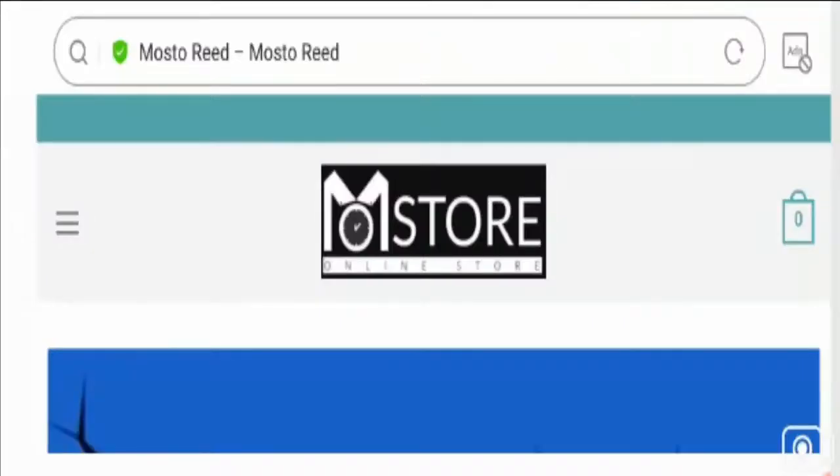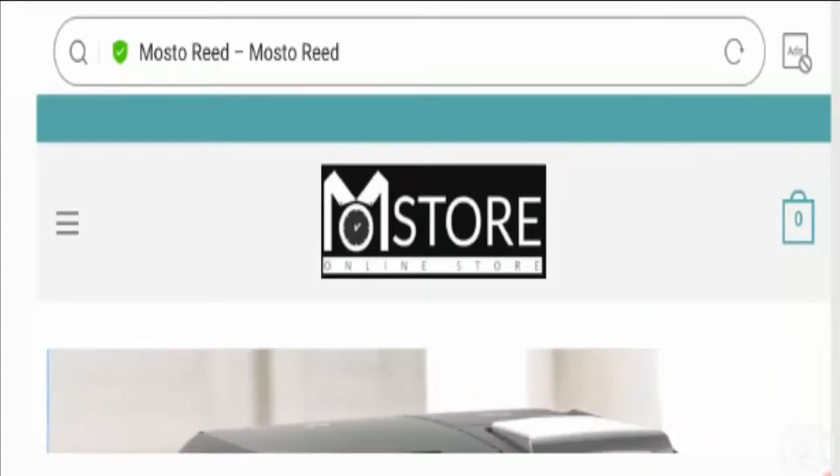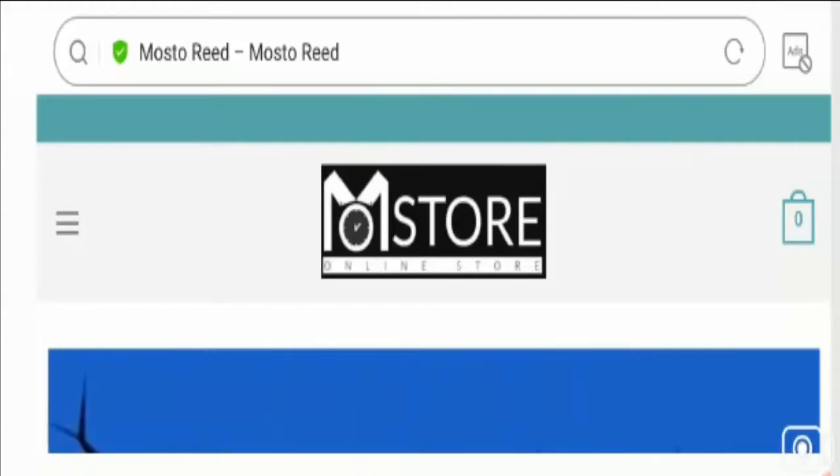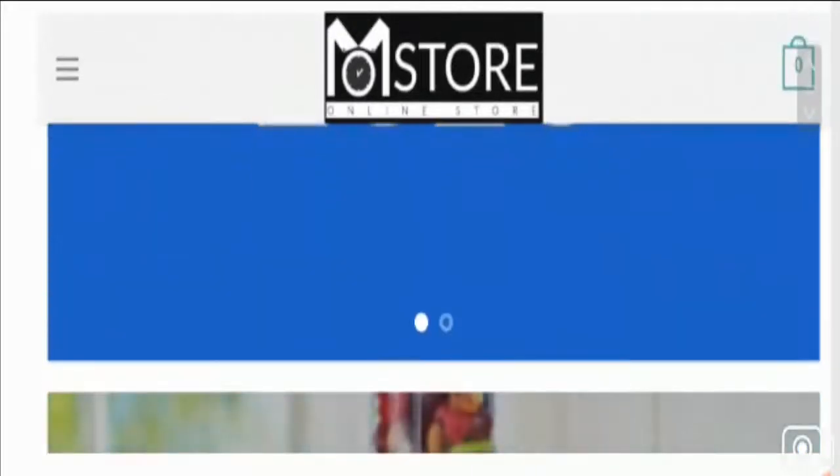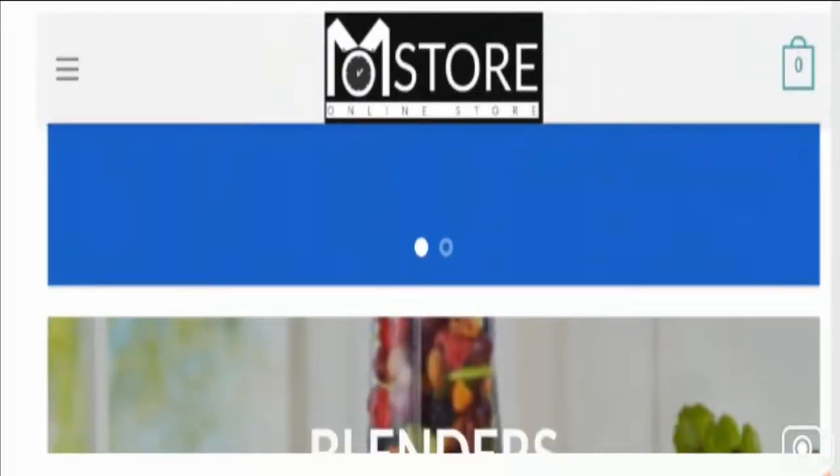Hey everyone, hope you all are doing good and welcome. In this video, I'm here to explain about Mostoread reviews. If you have experienced any fraud on this website, watch this video till the end because I'll share the way to get your money back. Stay tuned and let's get started.